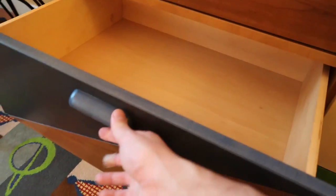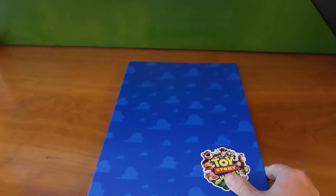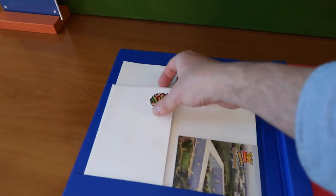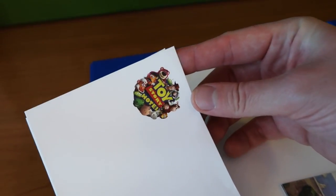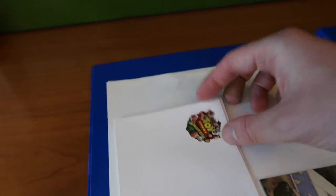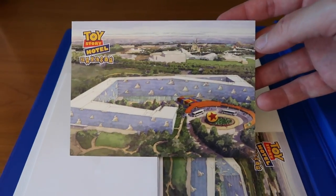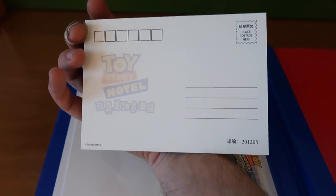Down here we have some drawers to put stuff in — there are four different drawers. And then here we've got just some extra information. We've got some stationery here that you get to keep — see that with the Toy Story theme, really cute. And then there's some postcards of the hotel.